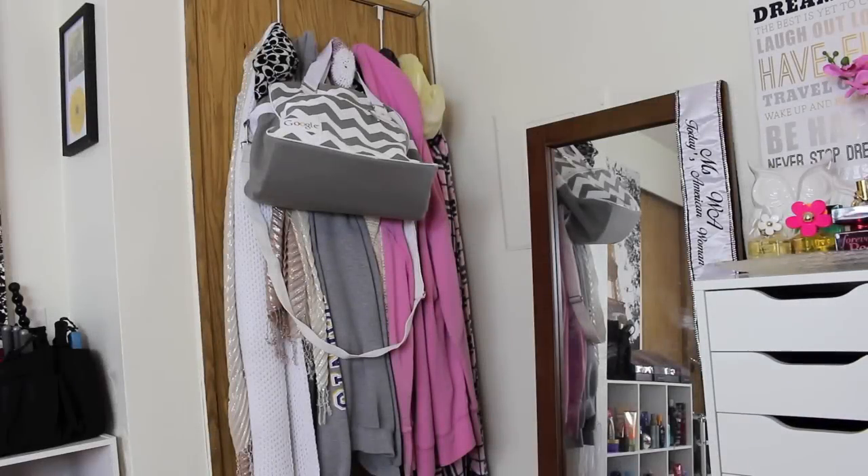Welcome to my room tour 2015. I have not done one of these since I moved into this new place. A few of you guys have asked to do a room tour since seeing me move in and seeing pictures, so this is for you all. Quick disclaimer: I'm not bragging, everything was purchased by me, I'm not trying to show off. So let's go ahead and get started.